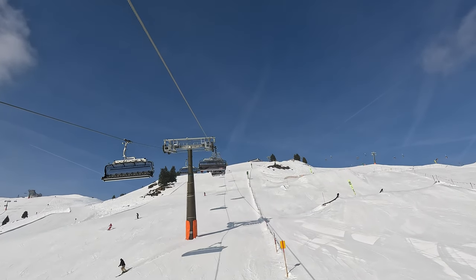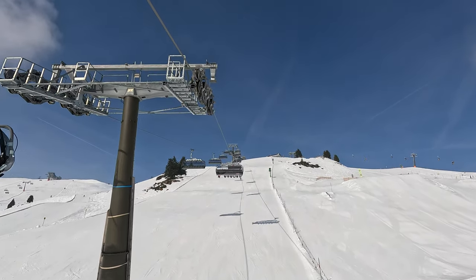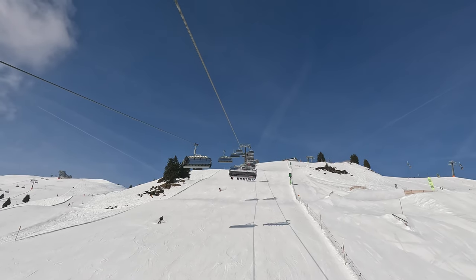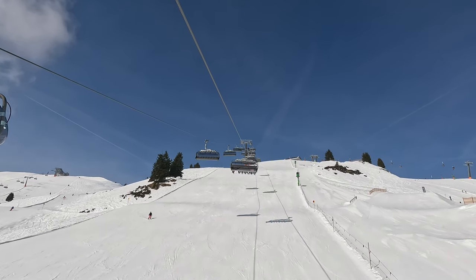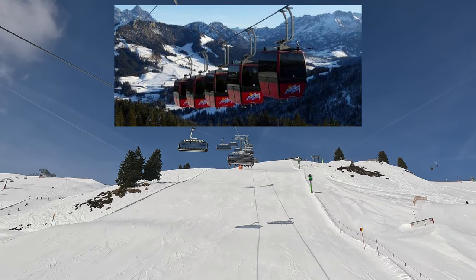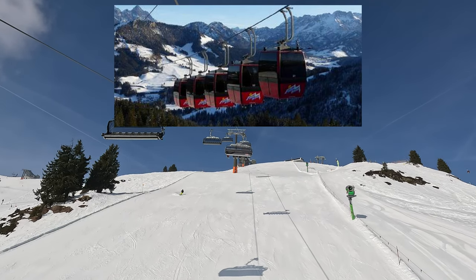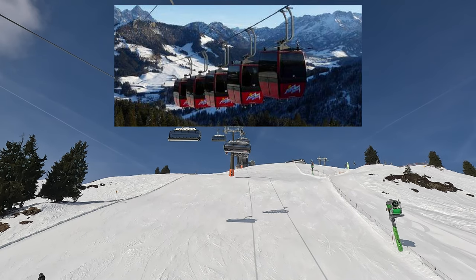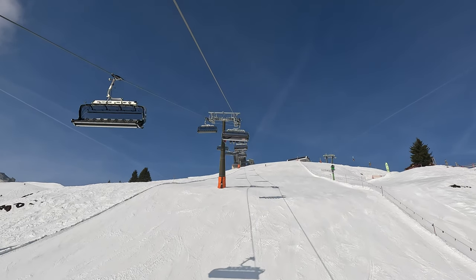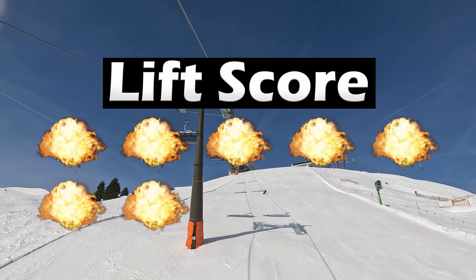Most of the lifts in Saalbach Hinterglem are quite recent, with some exceptions, and most seem to average between 2,000 and 2,500 passengers per hour, which is great. Some of the older ones are being replaced in the near future and you can see which ones are on the list. In Fieberbrunn, however, you'll encounter some of the oldest lifts you've ever seen — the Lergvilskogel lift has a staggering 700 passengers per hour capacity, and the Streuböden isn't much better at 1,250. Both of these lifts are part of the Ski Circus Challenge, so be prepared to be annoyed. Leogang, on the other hand, is top of the line with heated chairlifts and high capacity. All in all, the lifts score 7 out of 10 blasties.